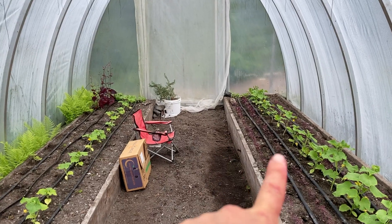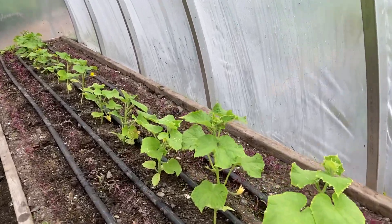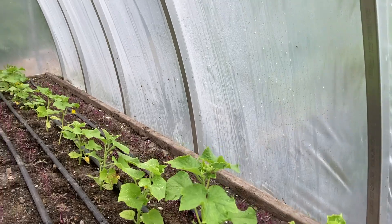Okay, that's all cleared out. I also have to start stringing up my cucumbers — a few of them are getting tall enough.